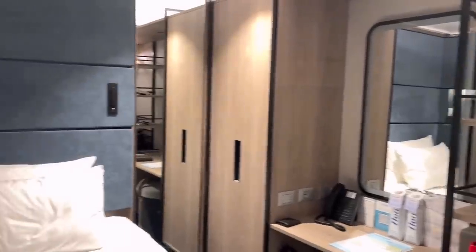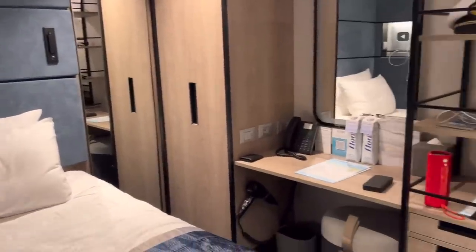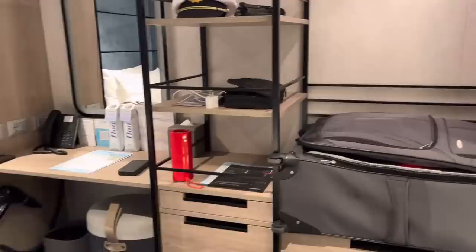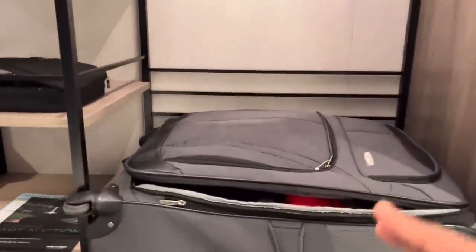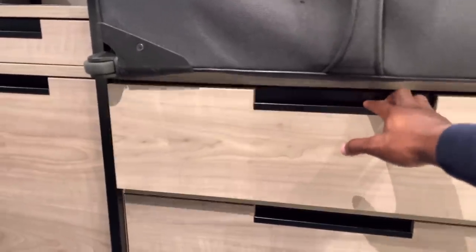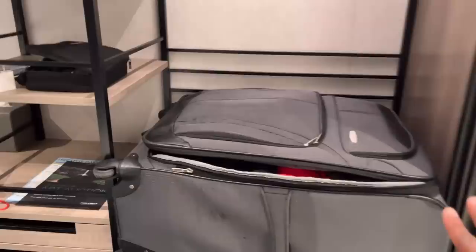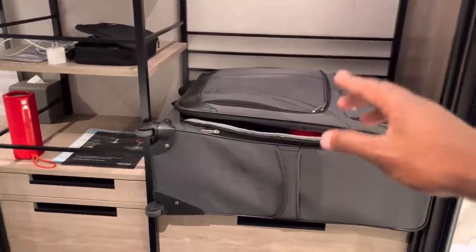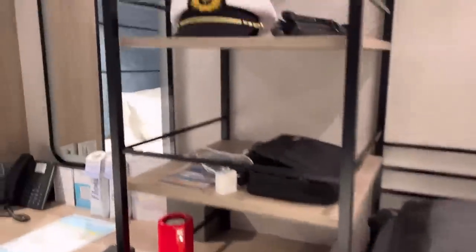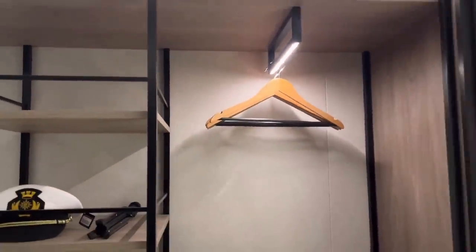The room is tiny — 94 square feet — but they did a really good job with the design to make it look as spacious as possible. You can tell they put a lot of thought into allowing as much space and storage as possible. There are plenty of drawers for your stuff. I have a pretty big standard American-size bag and it barely fit, but after some maneuvering I made it work.